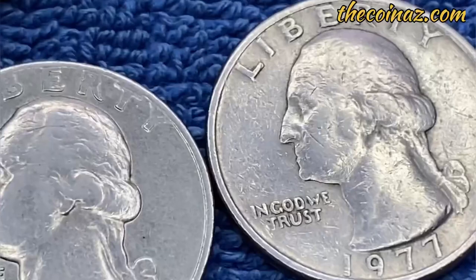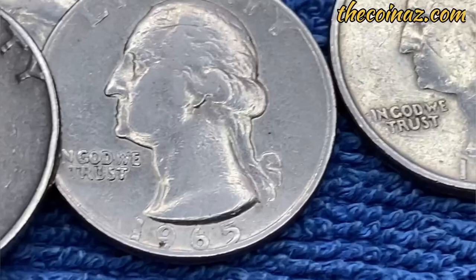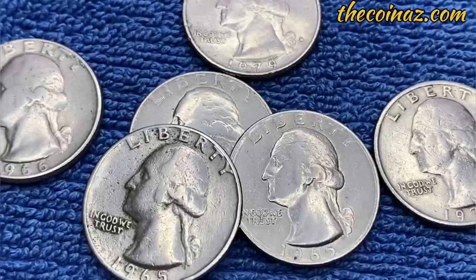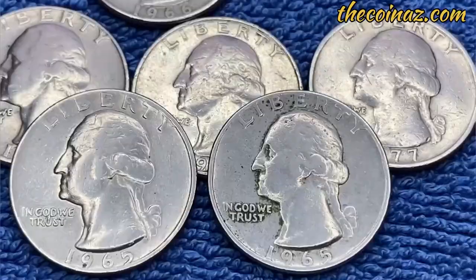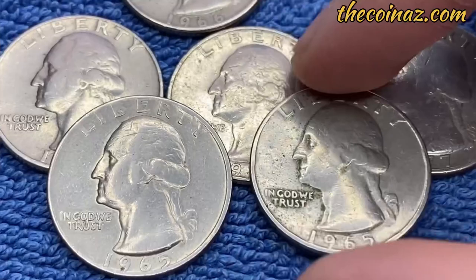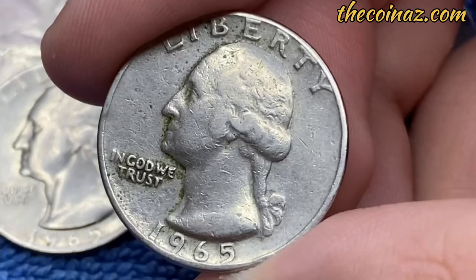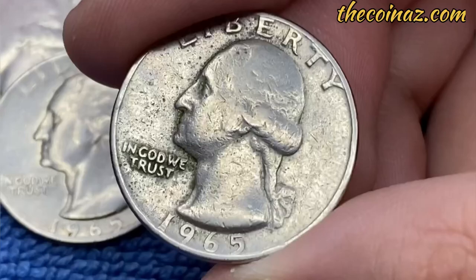To check if you have a silver quarter, take out all of your old quarters and your gram scale, and start weighing them. All Washington 90% silver coins weigh 6.2 grams, give or take a few hundredths of a gram due to wear and tear. All Washington quarters minted on a copper-nickel clad weigh 5.67 grams, again plus or minus a few hundredths of a gram.